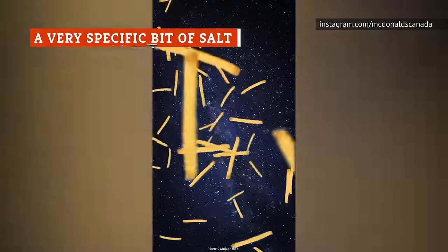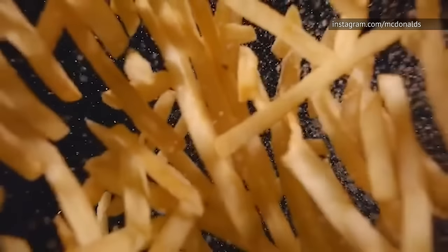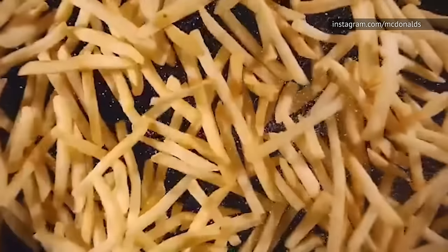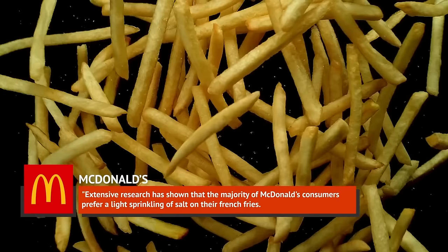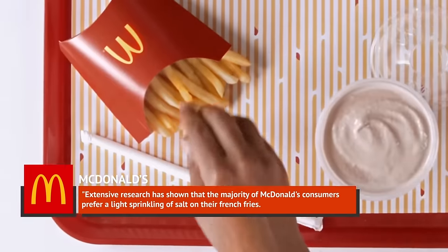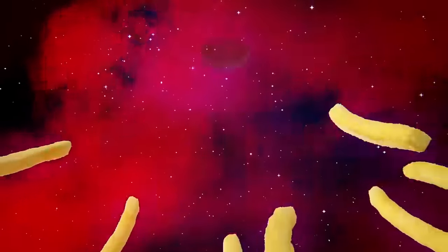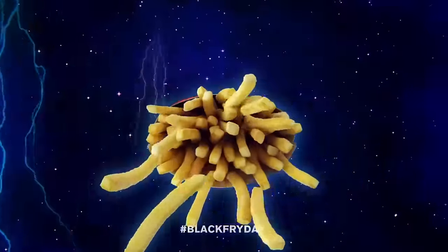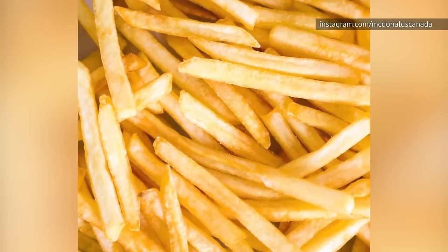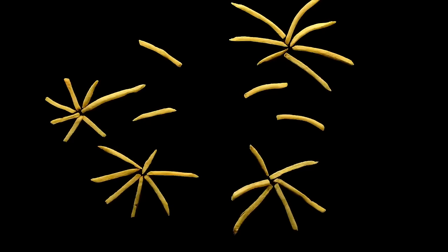According to McDonald's, they've figured out the ideal amount of salt for their fries based on their customers. In answering one of their FAQs on the McDonald's UK website, they explained: 'Extensive research has shown that the majority of McDonald's consumers prefer a light sprinkling of salt on their french fries.' A typical serving of a small portion of french fries contains 0.5 grams of salt, putting a small order at 160 milligrams of sodium and a large at 350 milligrams. Compared to your daily recommended amount of sodium of around 1,500 milligrams, that's not outrageous after all.